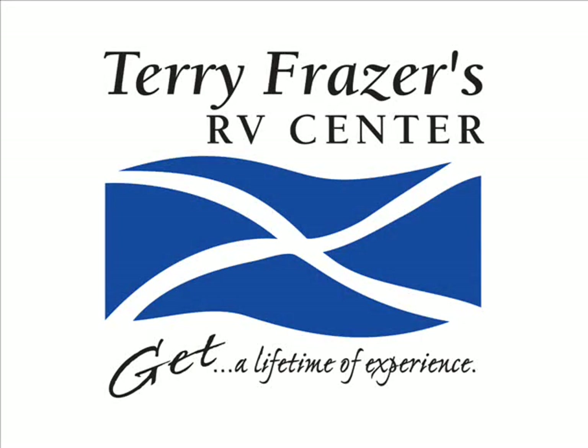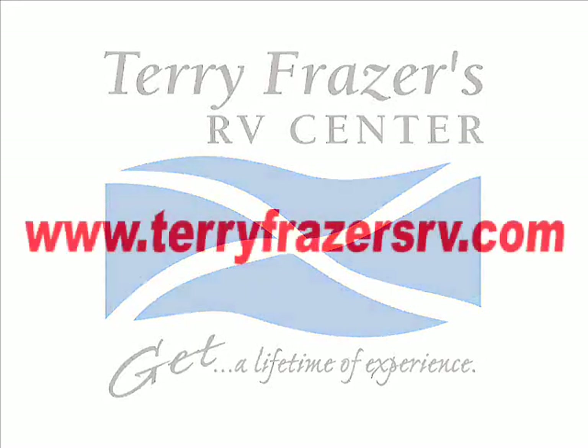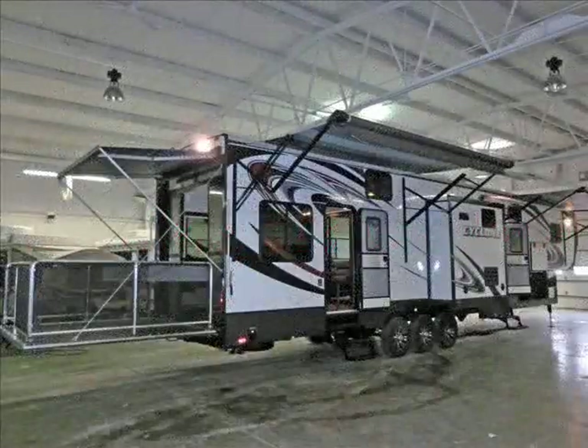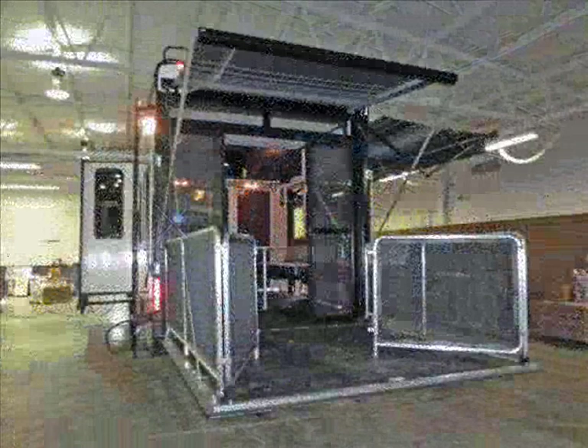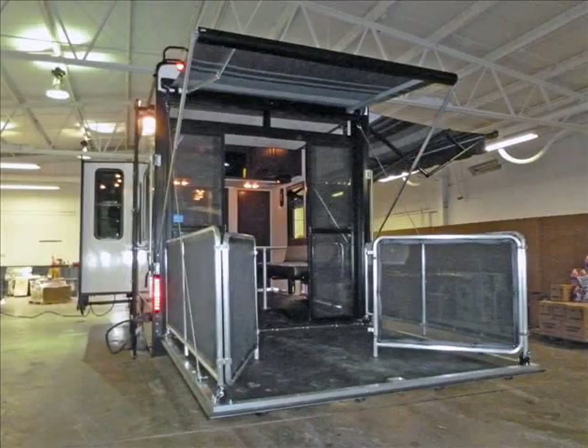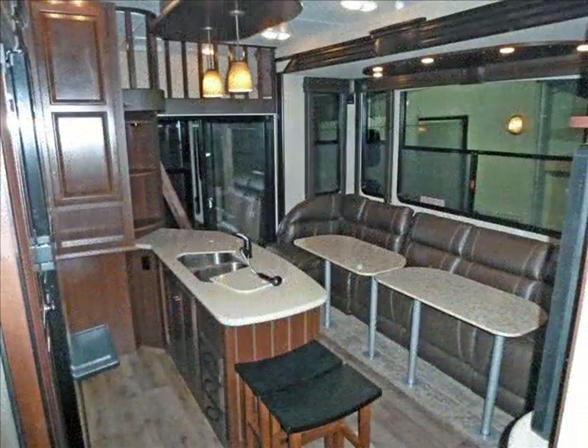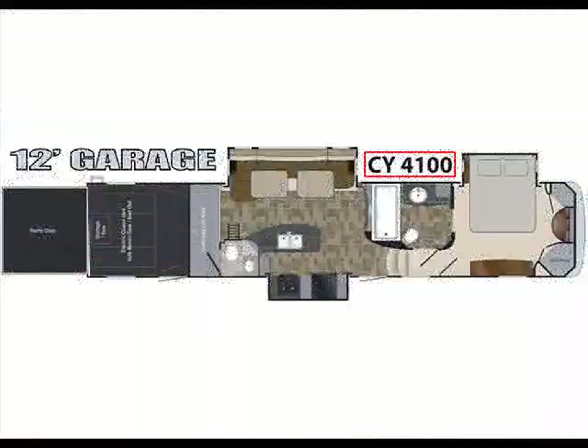This presentation is brought to you by Terry Fraser's RV Center in Eldridge, Iowa. This is a 2013 Cyclone 5th Wheel Toy Hauler by Heartland, model CY4100 King.